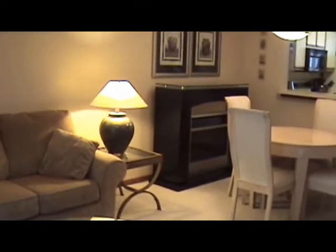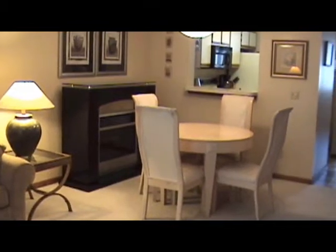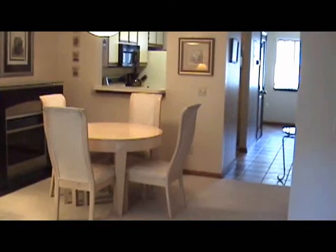Stand alone fireplace. Breakfast nook and you can kind of see into the kitchen before we get to the hallway. And here's a narrow shot of the kitchen.